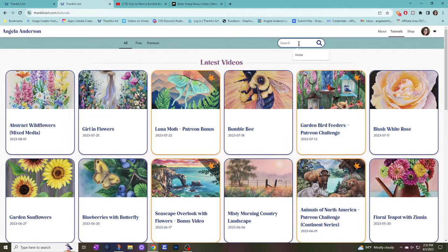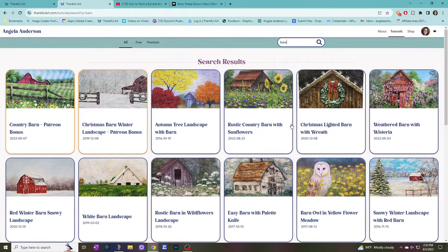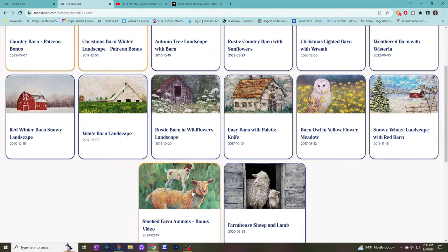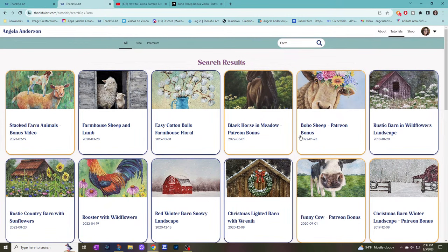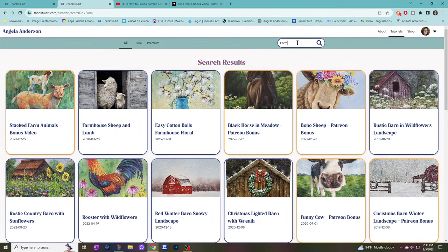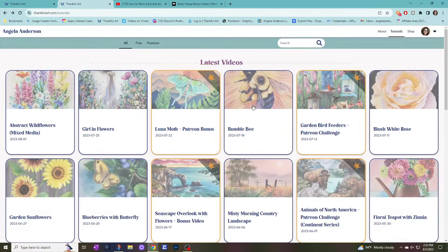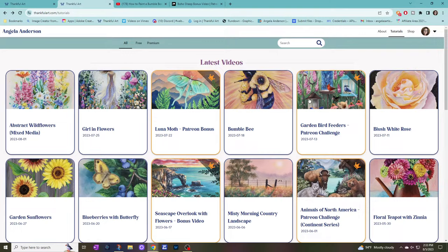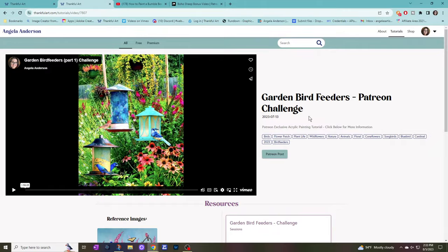Let's look up 'barn.' There's the barn owl, and the farmhouse sheep — and if you click the tag for 'farm,' it'll also show farm animals and different things like that. We're still adding tags and perfecting the search, but my goodness it is light years better than what we had before. The fact that you can watch these videos directly in the browser and have all the resources right there — the number one mandate for this new website was make it easy for you guys to find things.